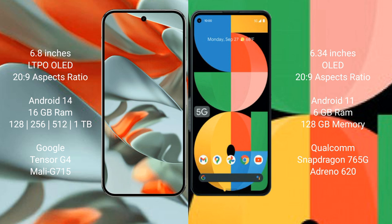The Google Pixel 9 Pro XL runs on the Android 14 operating system, while the Google Pixel 5a runs on the Android 11 operating system.